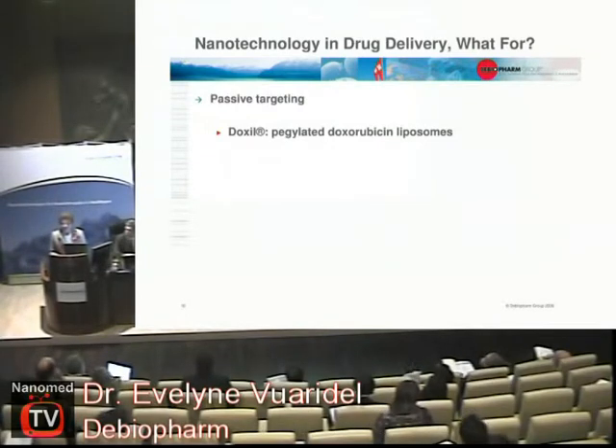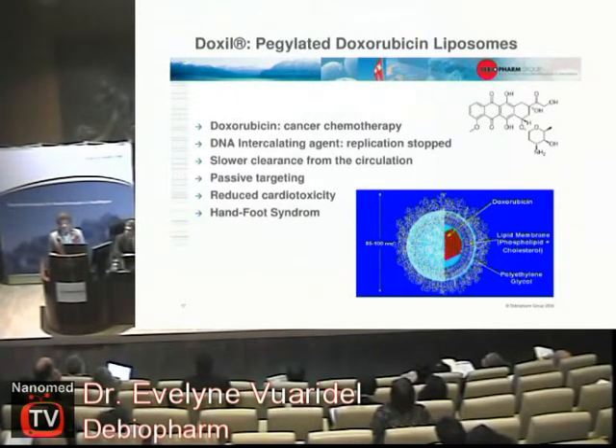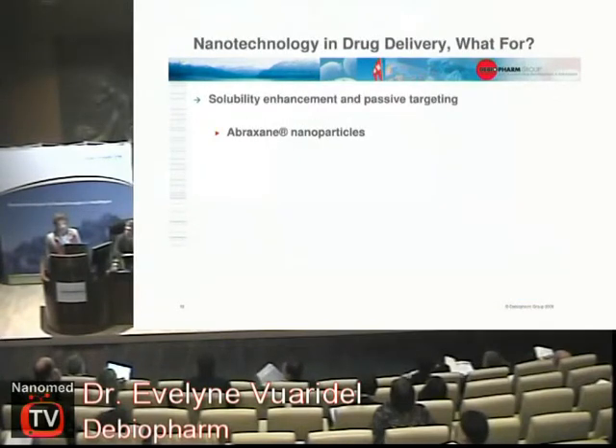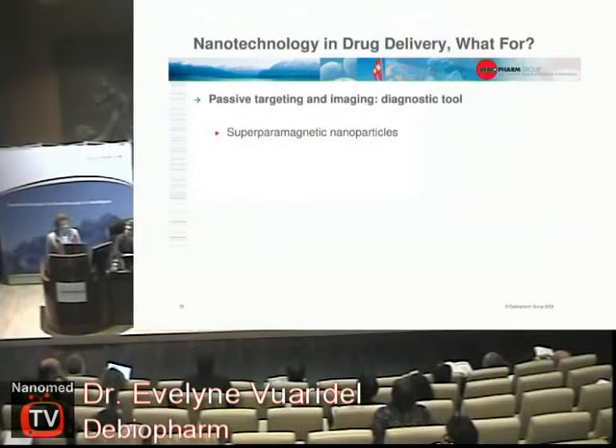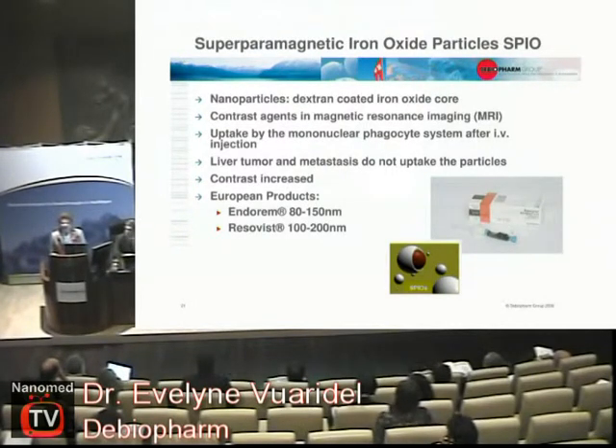You can also achieve passive targeting with nanotechnology. You have heard about Doxil — what is very important is that this product is better than the free drug because it is less cardiotoxic. That is my key message: if you want to develop a nano-product, it has to be better than the original. Abraxane — the main advantage there is that you no longer need to use Cremophor, which is a risky excipient. Nanoparticles for imaging are also very important because you can detect liver metastases that would otherwise be invisible. These are all marketed products that solve a real problem for patients.